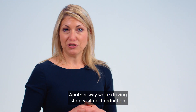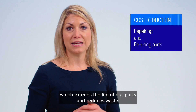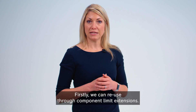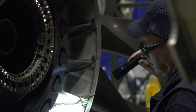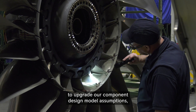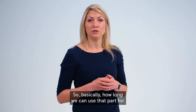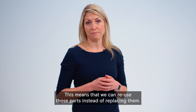Another way we're driving shop visit cost reduction is repairing and reusing parts, which extends the life of our parts and reduces waste. There are two aspects to this. Firstly, we can reuse through component limit extensions. As we gather in-service and in-shop inspection data to upgrade our component design model assumptions, we're able to extend component limits — basically how long we can use that part for — which means we can reuse those parts instead of replacing them.